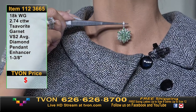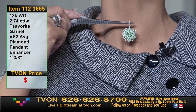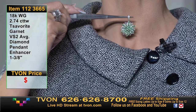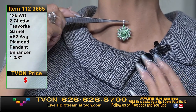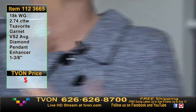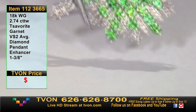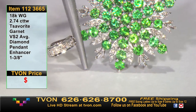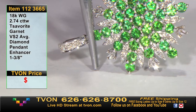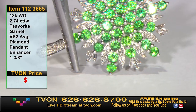Here it is on the neckline. How bright! Tsavorites at their optimal color are really truly a sight to behold — colorful, bright, neon. This could pass for Russian demantoids because they are just that neon. Up close too — oh, those could be neon demantoids. They're beautiful. Thank you so much and we've got some requests coming up.